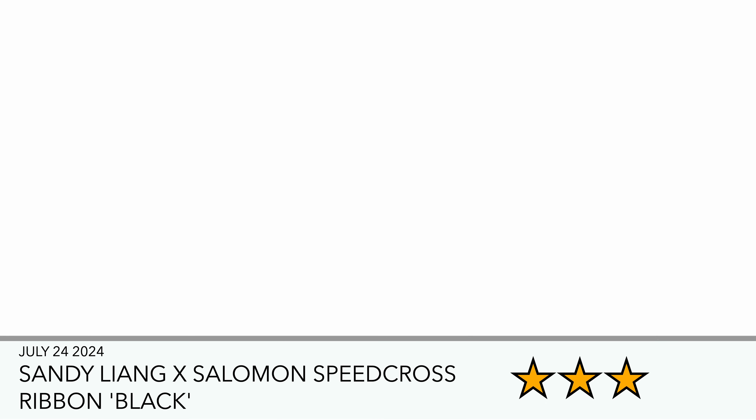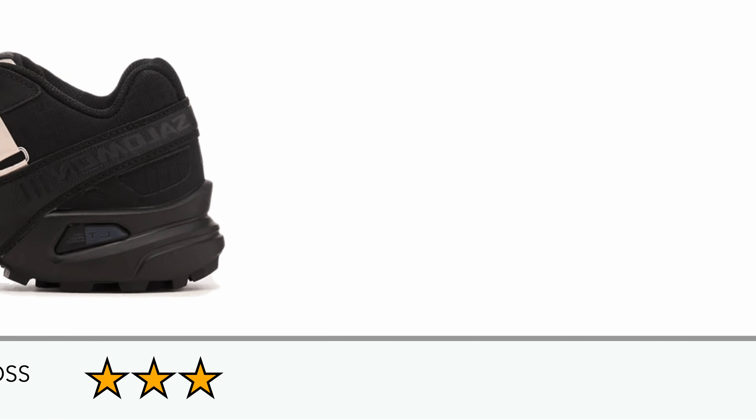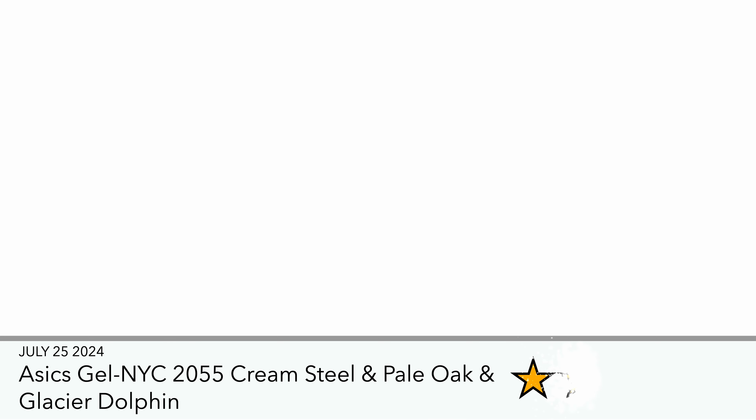Then you've got this collab with Sandy Liang and Salomon. I like Salomon products — they're really good especially for hiking, trail use, and being out in the wet. This one I'm not too mad at, but it's not something I'd be grabbing. It does look cool, but mostly for fashion wear. I kind of like that Salomon have trainers that are more for durability and hard-wearing purposes.